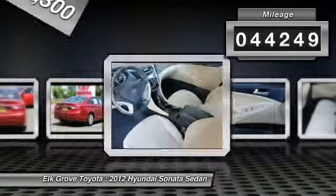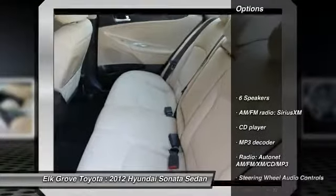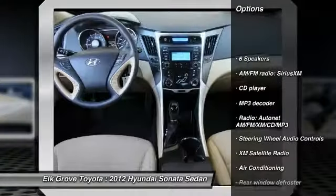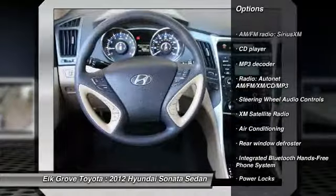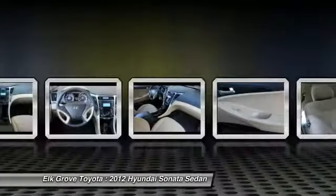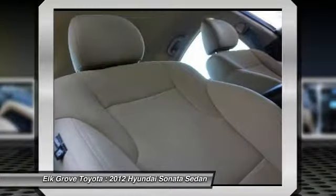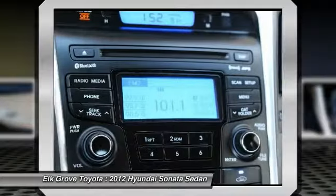This vehicle has less than 45,000 miles. Here are some of this vehicle's great options: steering wheel audio controls, XM satellite radio, traction control, dual airbags, air conditioning, power steering, cruise control, four-wheel disc brakes, AM/FM/CD/MP3 radio, and center armrest.